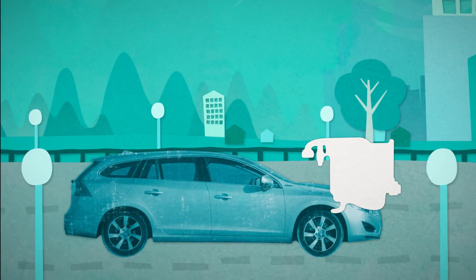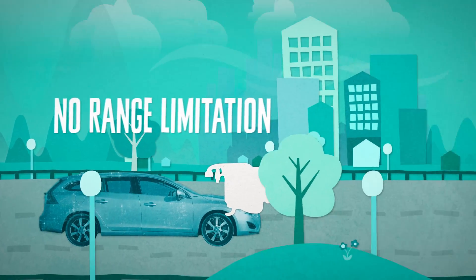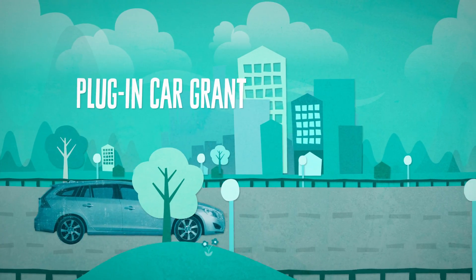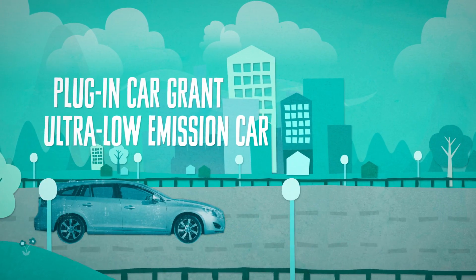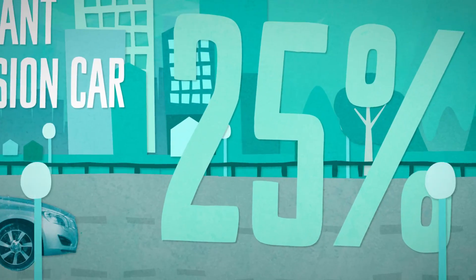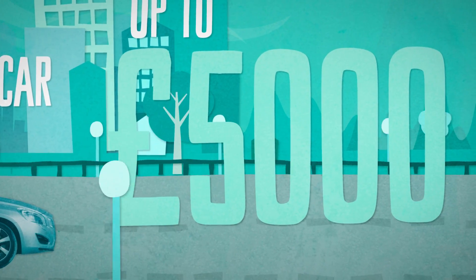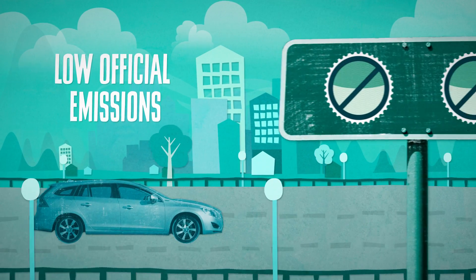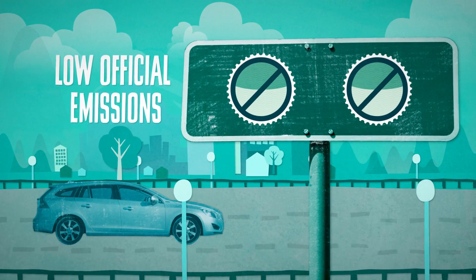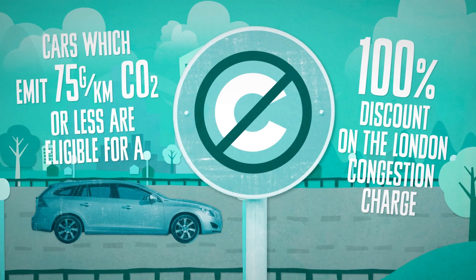The petrol or diesel engine provides power when the battery is depleted, so there's no range limitation. The government's Plug-in Car Grant enables motorists purchasing a qualifying ultra-low emission car to receive a grant of 25% towards the cost of the vehicle, up to a maximum of £5,000. Plug-in hybrids have low official emissions, therefore exemption from road tax and low company car tax rates, and they are exempt from the London congestion charge.